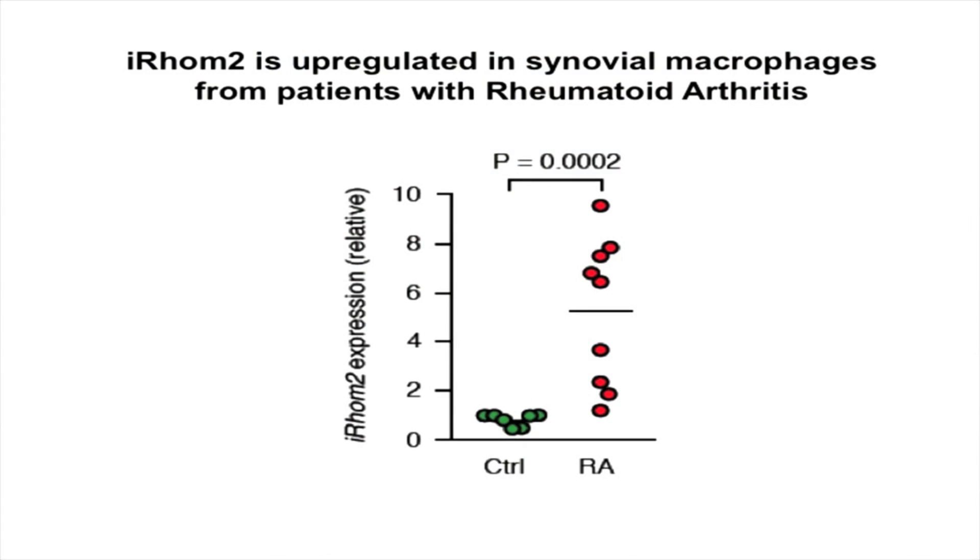As a first step, we isolated macrophages from the synovial fluid of patients with rheumatoid arthritis and found that they had dramatically increased levels of IROM2 compared to control macrophages. So the next step in looking at the role of IROM2 in rheumatoid arthritis was to establish a mouse model.